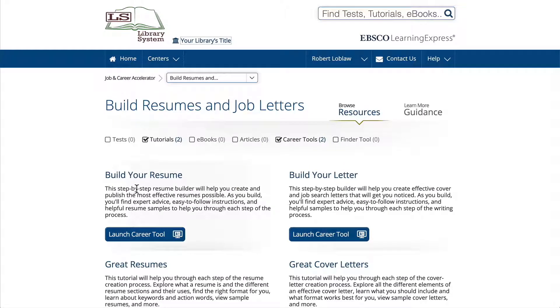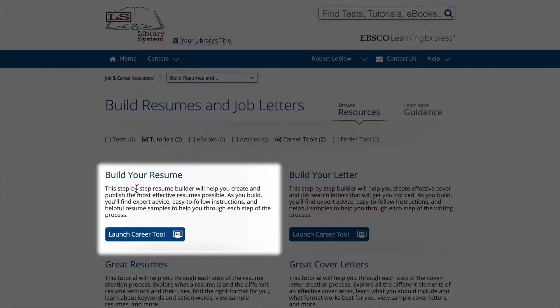This section includes step-by-step tools for creating a great resume, writing professional letters, and succeeding in interviews. Even if you've already written your resume, don't miss out on using the Resume Builder.